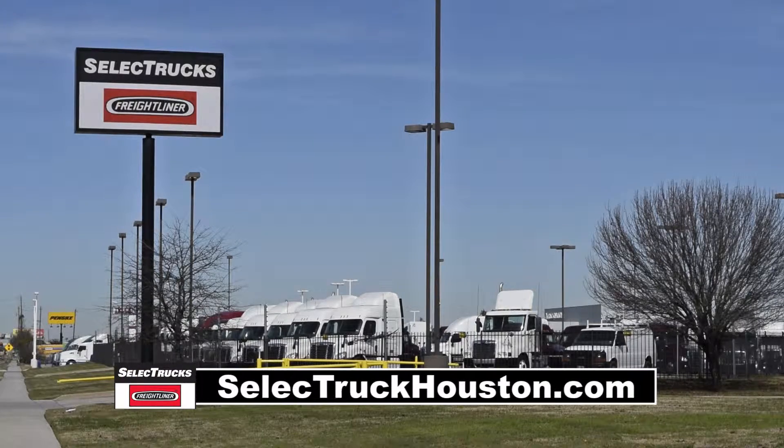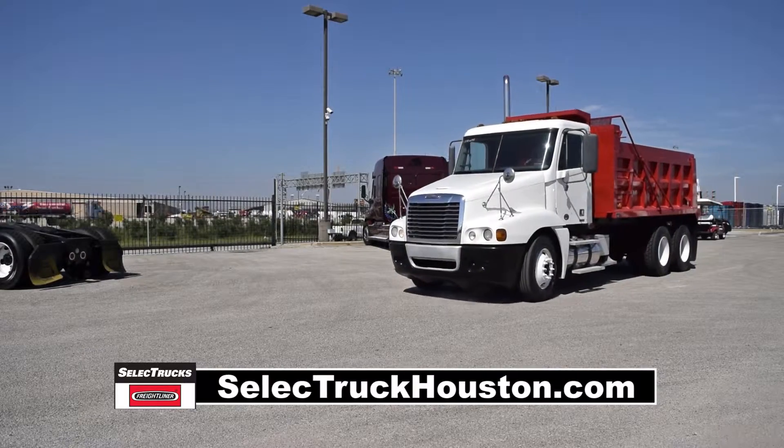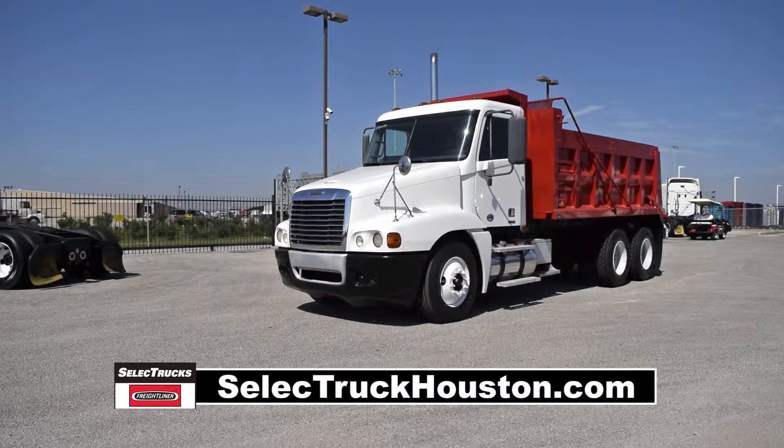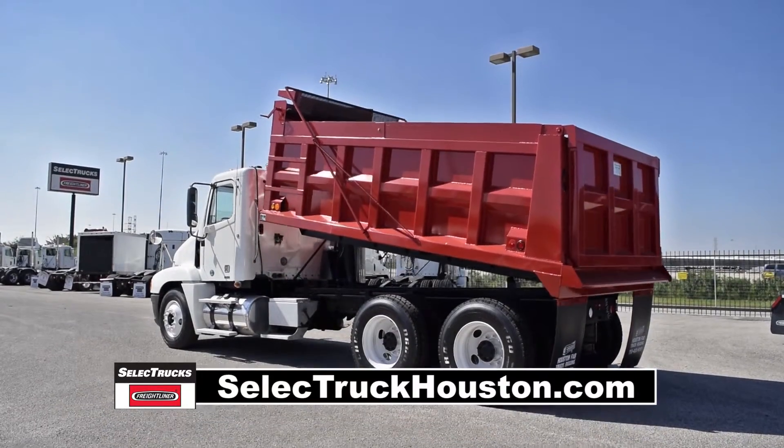Welcome to Select Trucks of Houston, a full-service Freightliner dealership. Today we have a very nice 2009 Freightliner Century Dump Truck with a brand new 15-yard dump bed with manual tarp.